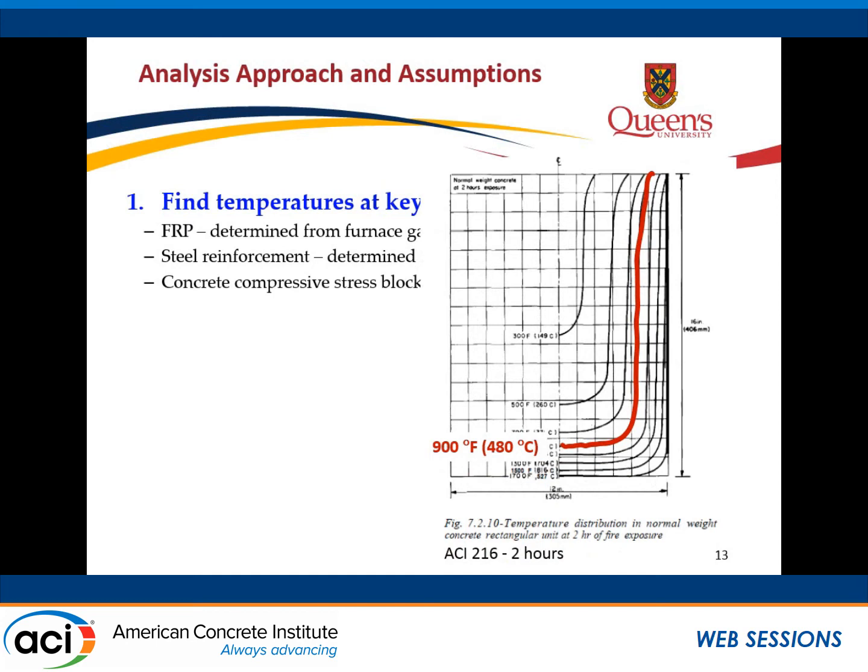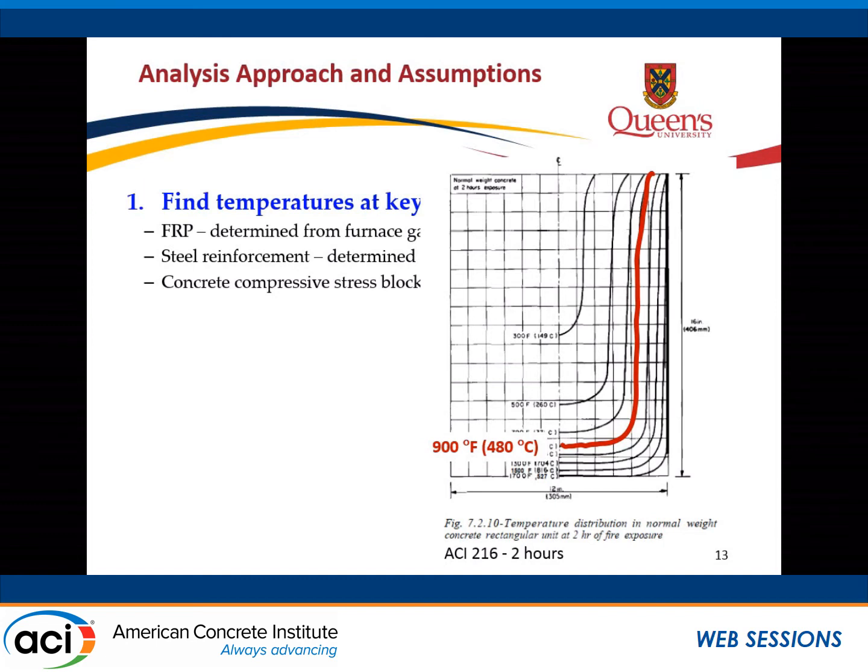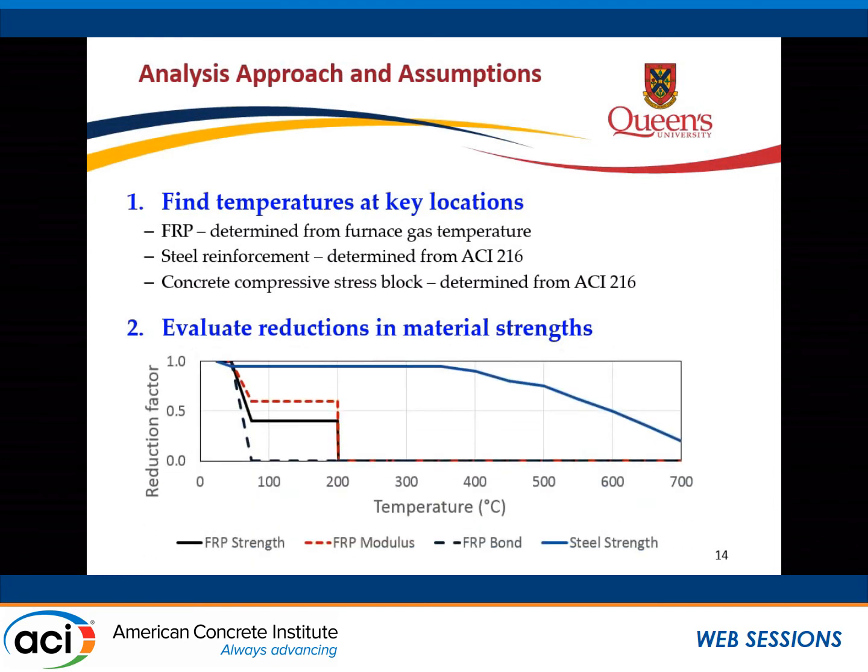In terms of the analysis approach, I first found temperatures at key locations from ACI 216. There's a figure in that guide for after two hours — a curve at 900 degrees Fahrenheit, about 500 degrees Celsius — which gives the steel rebar temperature. I also used this for determining what concrete is effective. Then I looked at reductions in material strengths; we have papers about material tests of the FRP, and for steel reinforcement I took values from ACI 216.